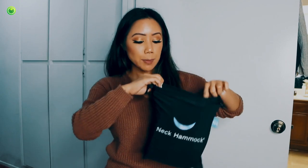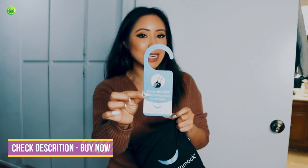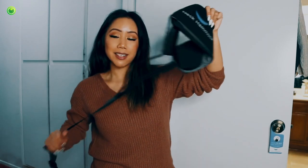The neck hammock comes in this drawstring pouch. Inside you receive a door handle — notice what you'll put behind the door so whenever you're using the neck hammock, people know that you're using it so they don't open the door — an eye sleeping mask, and of course the neck hammock device.